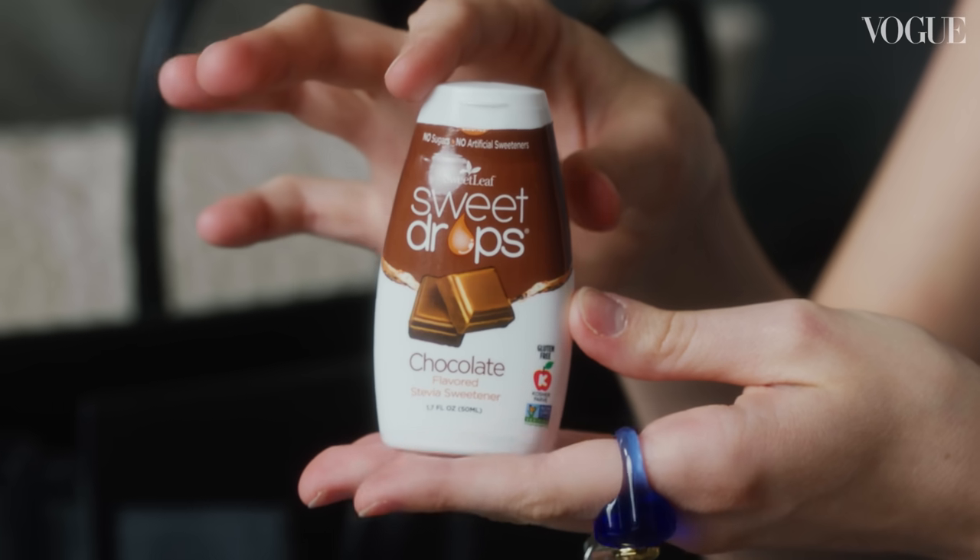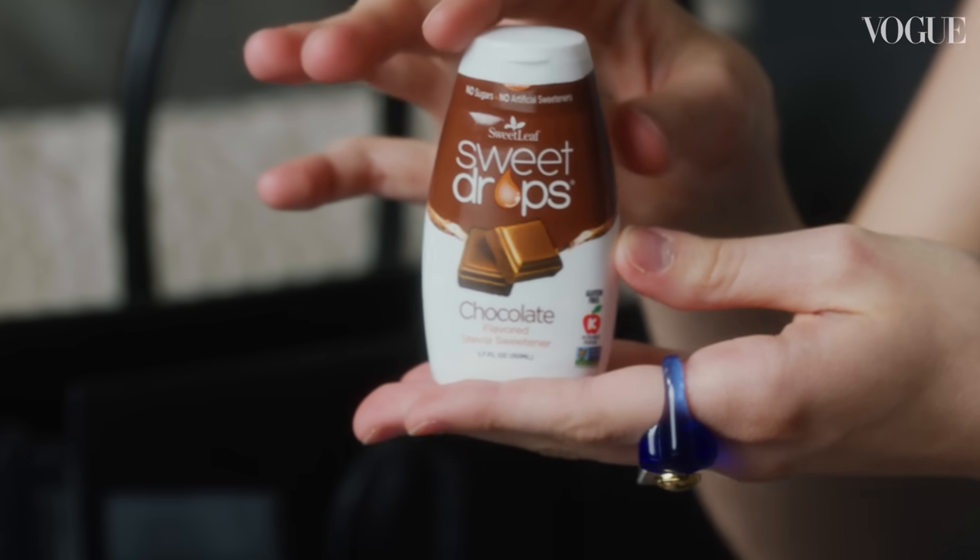These are sweet drops. I don't know if you guys know about them, but I'm about to change your life because I do not go anywhere without them. This is a chocolate flavor that I put in my coffee, but there's vanilla that you can put in tea. Brooklyn thinks he introduced these to me, but he didn't — my mom did. Trust me, you should try.